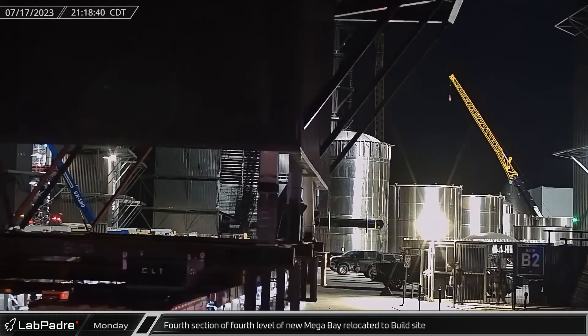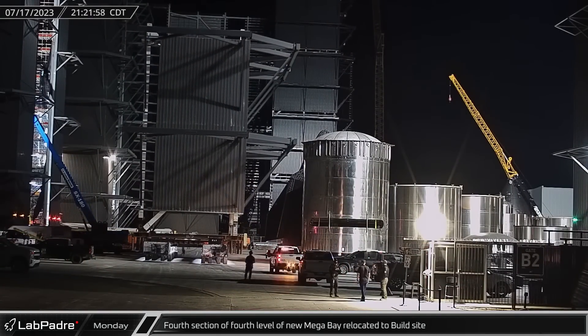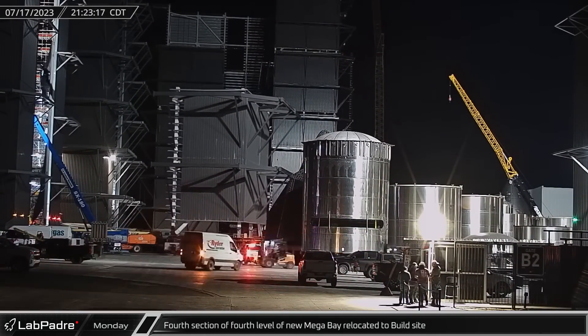Late in the evening, the fourth and final section of the fourth level of Mega Bay 2 arrived at the build site and was pre-staged in front of the building.